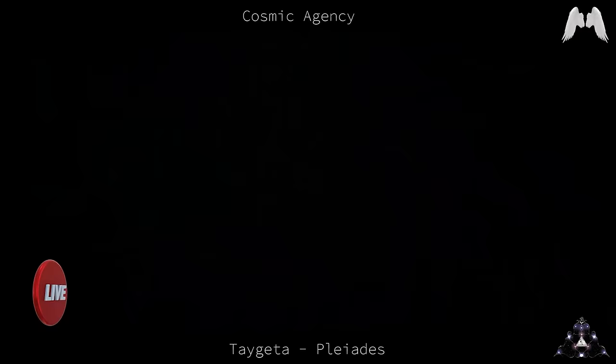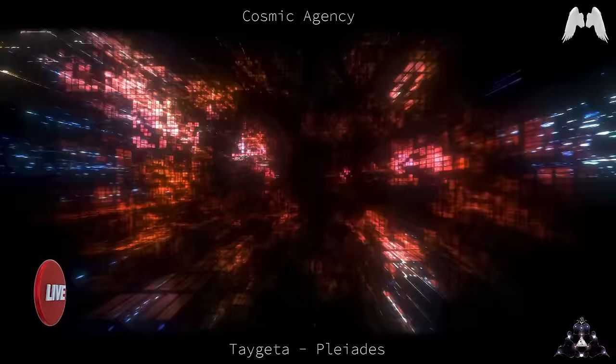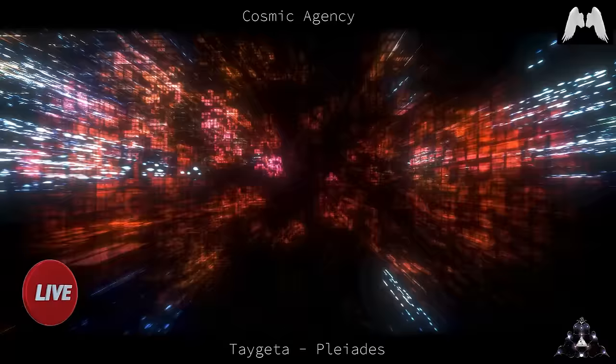What sensations do you experience when you are inside a portal? Sometimes just static, sometimes nothing. You don't feel anything, just a little dizziness, as some people have reported.